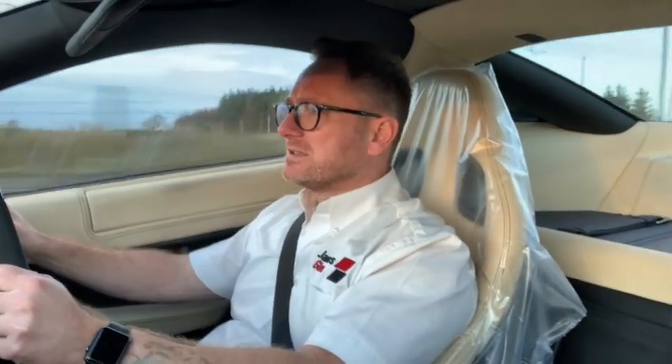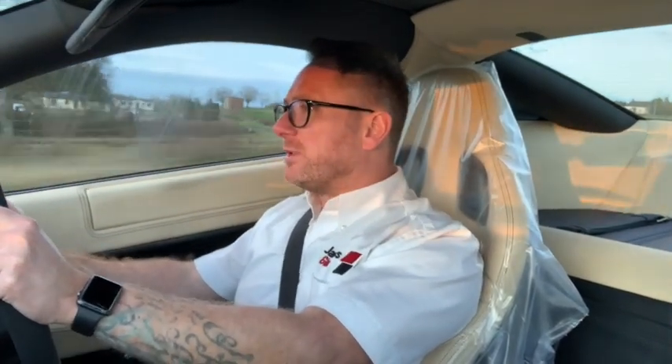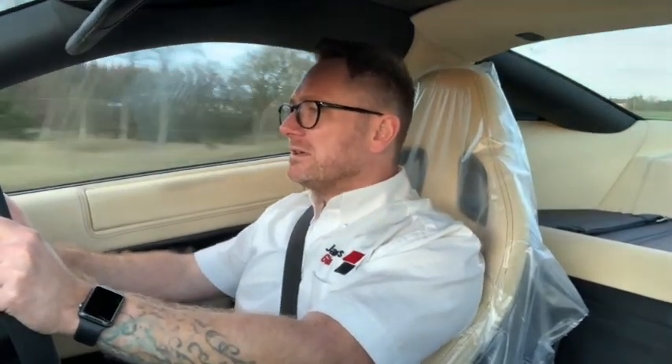A new water pump to the tune of £1,500 supply-fitted. We've also got another couple of wee jobs: cam cover gaskets — two of those, obviously two cylinder heads — and while we were in there, we've done 12 plugs as well. Not an insignificant amount of money, but we're now happy that the car's in good health.